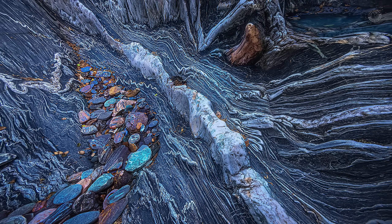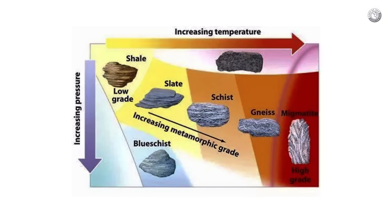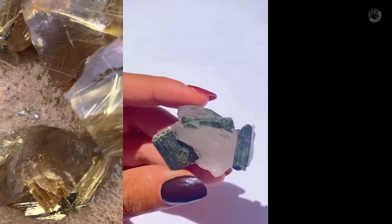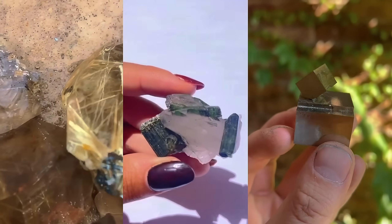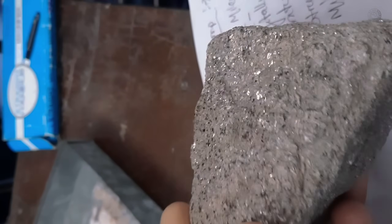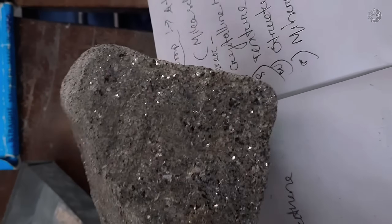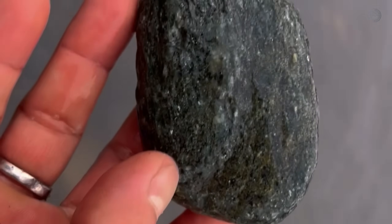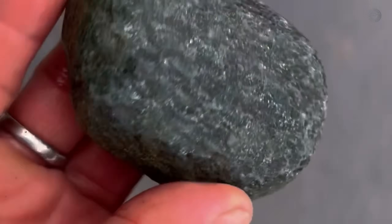Schist, a metamorphic rock, forms from sedimentary layers subjected to high temperatures and pressures. While not an igneous rock, its formation requires extreme conditions, allowing the development of fascinating crystals like rutile, tourmaline, pyrite, and titanite. These features make schist a rock of great interest to geologists and mineral collectors alike. Visually, schist often displays dark gray or silvery gray tones with a metallic sheen. This distinctive appearance is sometimes enhanced by embedded gemstones such as tourmalines, emeralds, and other precious stones. However, due to its fragile nature and the depths at which it is typically found, deep mining is often required to extract the finest gemstones from this rock.